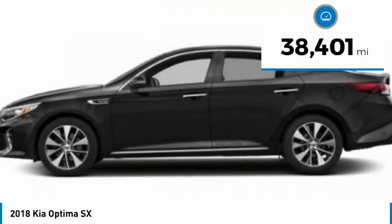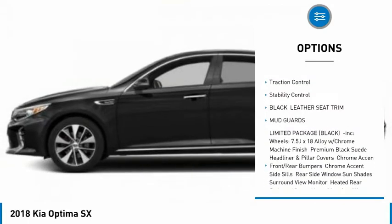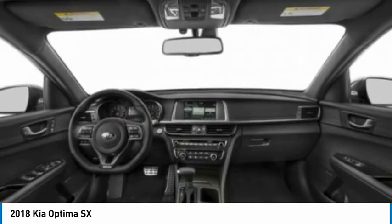Here are some of this vehicle's great options: tire pressure monitor, turbocharged, panoramic roof, blind spot monitor, heated mirrors, aluminum wheels, rear spoiler, brake assist, traction control, stability control.